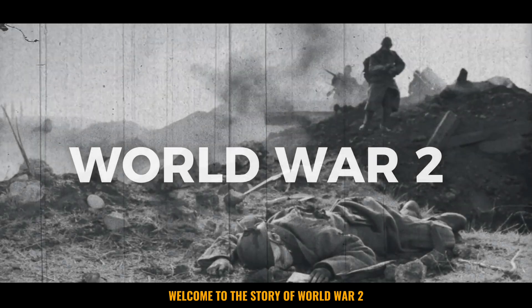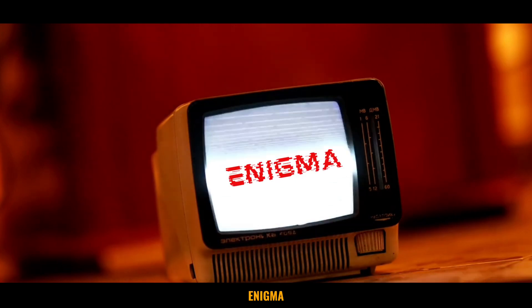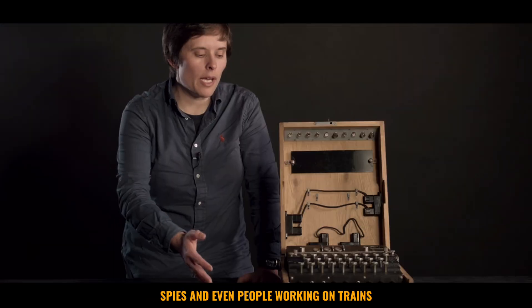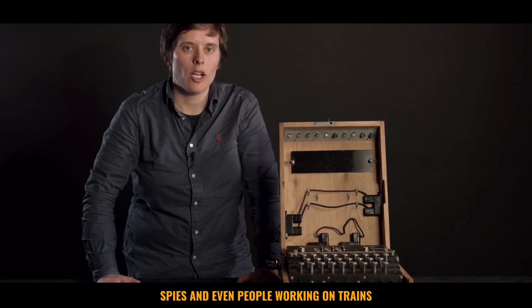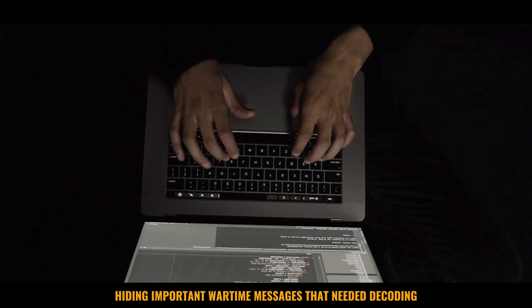Welcome to the story of World War II, where a single name stands out: Enigma. The Enigma machine was a special device used by the German army, spies, and even people working on trains. It was like a secret puzzle box, hiding important wartime messages that needed decoding.